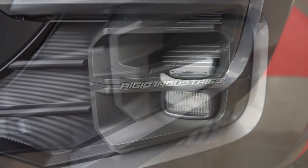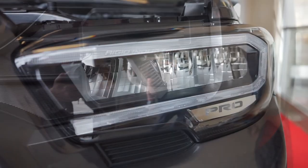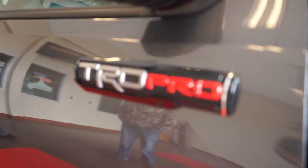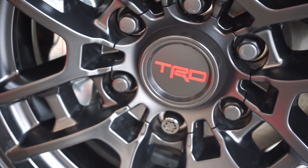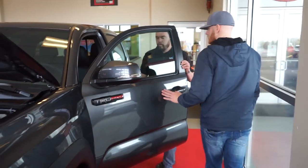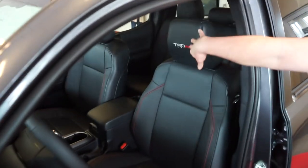Being a Pro, Toyota teamed up with Rigid Industries, so you have Rigid LED fog lights already installed along with full LED daytime running lights. New this year is Signature Pro badging in the headlights, which is a very popular feature. You also have Pro badging on the sides, awesome new upgraded wheels — the old Pro wheels were a bit outdated — and Goodyear Wrangler off-road tires, which are exclusive to the Pro.